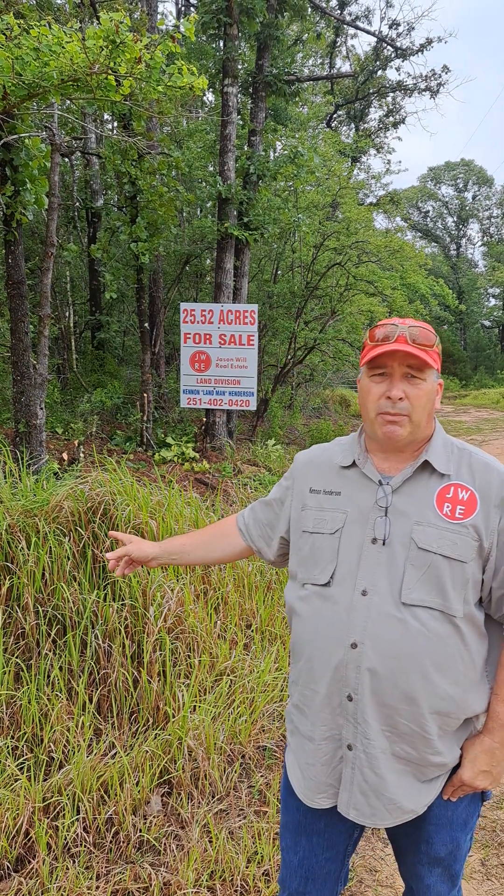Good morning, everybody. This is Ken, the Landman Henderson with Jason Will Real Estate from Fairhope, Alabama. I am standing on my newest listing. Right behind me is 25.52 acres in Chinchilla, Alabama. I'm at the corner of Burntwood Road, coming in at the end of International Paper Company Road — the very end of John Shin Road from Georgetown Chinchilla Road in Chinchilla, Alabama.